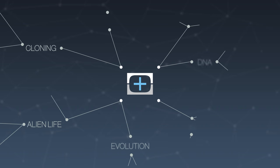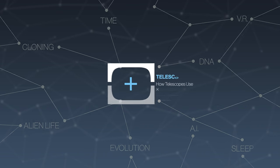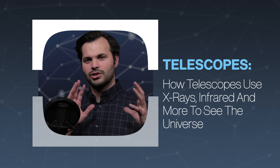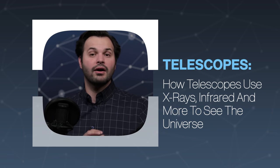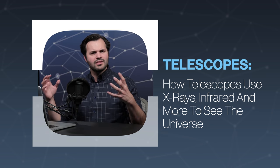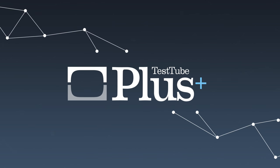Hey everyone, thanks for tuning in to Test Tube Plus again today for episode 3 of 5 in our series on telescopes. Make sure you stick around for all five of those and subscribe so you get them all. So far we've talked about how telescopes work, who invented them, and how they were used when first figured out. But today we're going to talk about how telescopes have come away from being used just by eyeballs, and now we can use them for all sorts of crazy stuff.